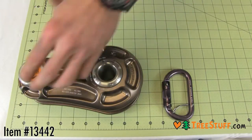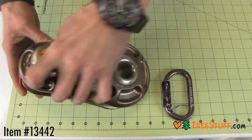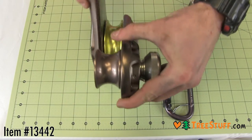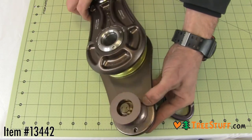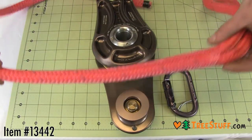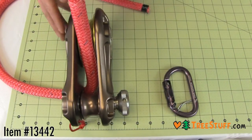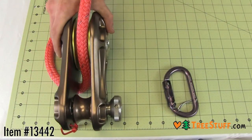The DMM Large Impact Rigging Block was designed for use in the tree care industry when loads may be dropped into rigging with considerable impact forces. The combination of high quality materials and advanced production processes has ensured a rope friendly, durable and robust product.